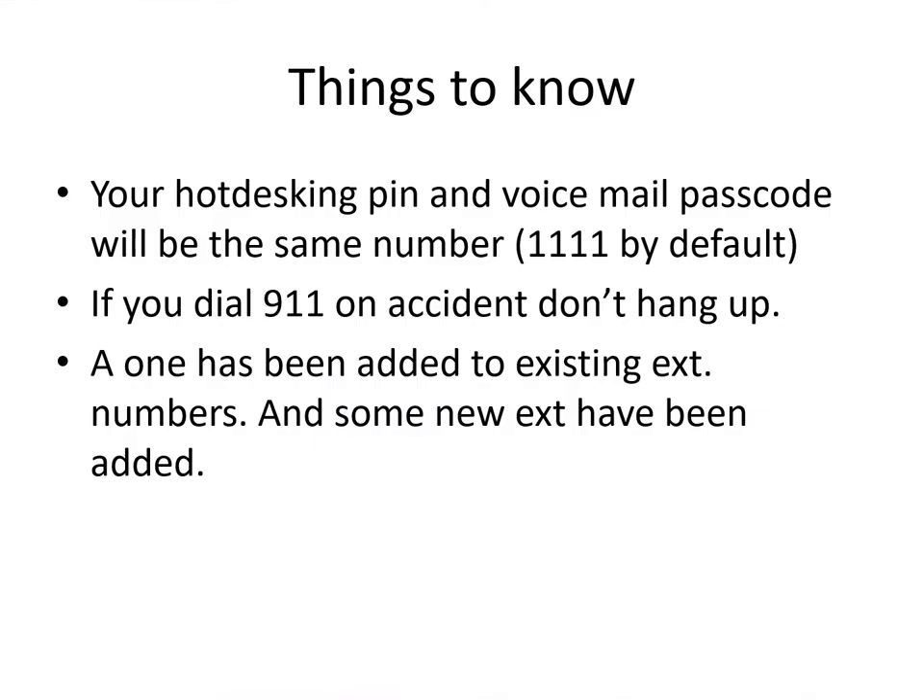A couple of things to start off with. There is a feature on this phone called hot desking. Hot desking is the ability to go to any phone within the county and log yourself into the phone and take that phone over. It would have all the buttons you've designed for it, your extension number — if someone called you, it would ring that phone. So if you're working on a project, it's a feature available to you. If you're never going to leave your location, you could just leave it and never touch it.